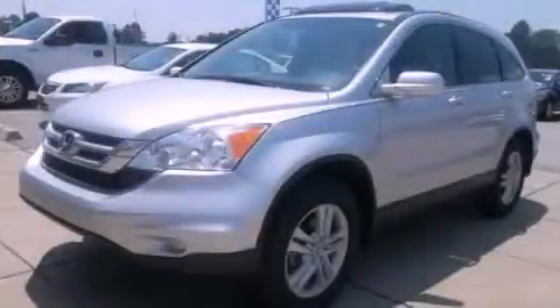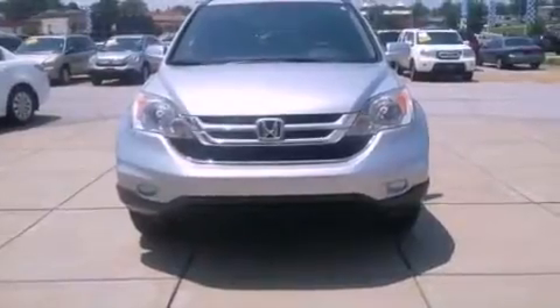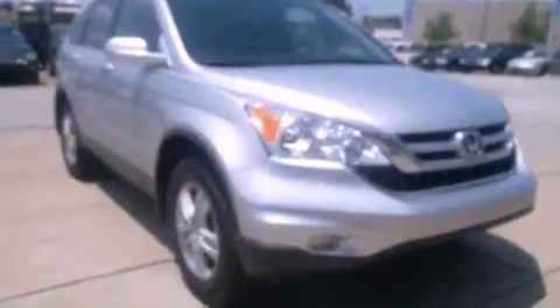This is a certified pre-owned 2011 Honda CR-V. Plenty of space for what you need. It features a 2.4 liter 4-cylinder engine and a 5-speed automatic transmission.